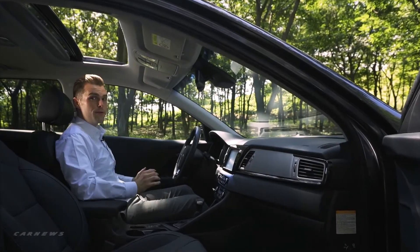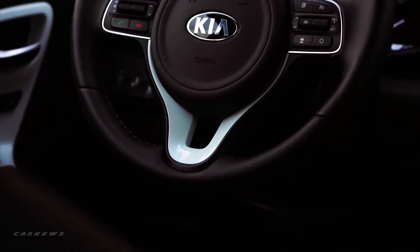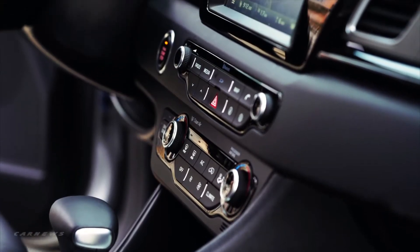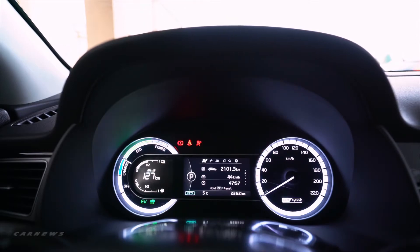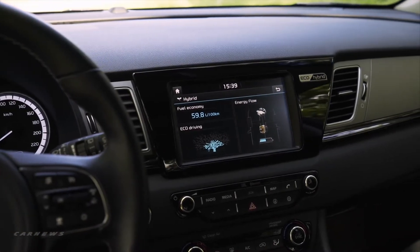Stepping inside the Niro reveals an inviting, modern, high-tech interior. High-gloss black accents underline the SUV's straightforward theme. The instrument panel is uncluttered and clean with its informative gauges. Niro's 8-inch colored touchscreen display navigation screen is easy to read and a breeze to operate.